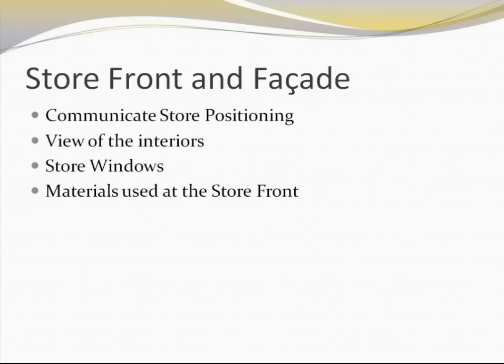The materials used in the storefront also communicate the positioning of the store — whether it's an upmarket store, a deep discount store, or just a convenience outlet. Overall, the storefront and the store interiors should be in sync.